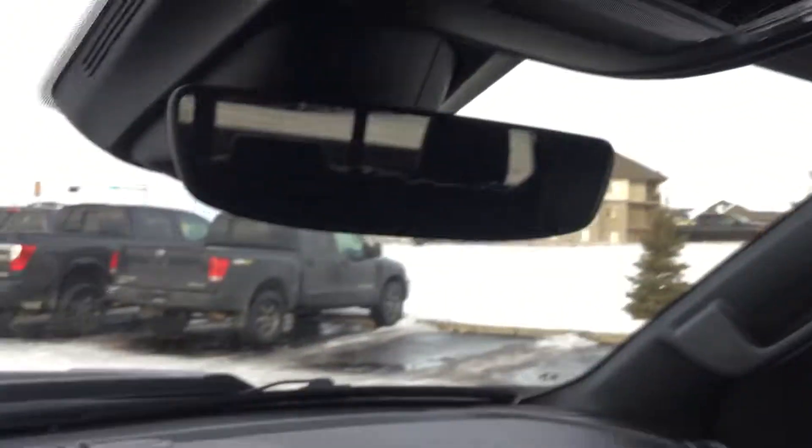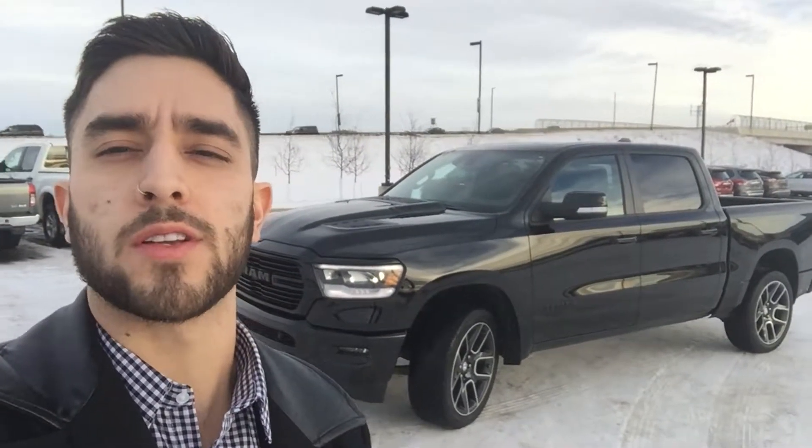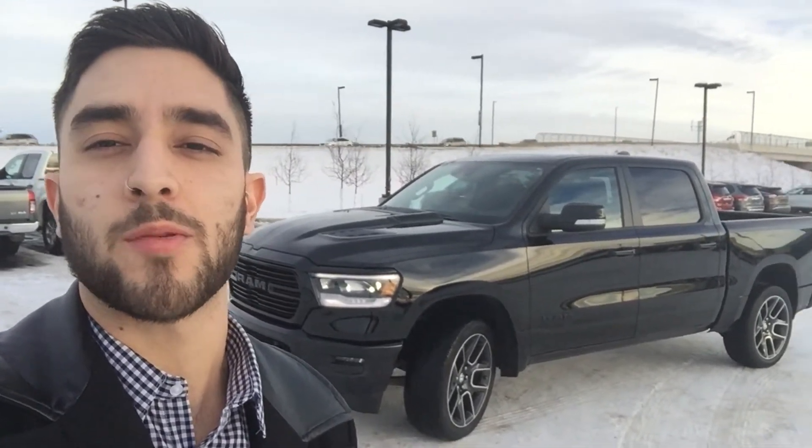All around, this truck has tons of options and tons of toys. And there you have it — that was a quick little walk-around video of the 2019 Dodge Ram 1500 Sport. My name is Simon, and you can contact me at 780-456-1449. I hope to hear from you soon.